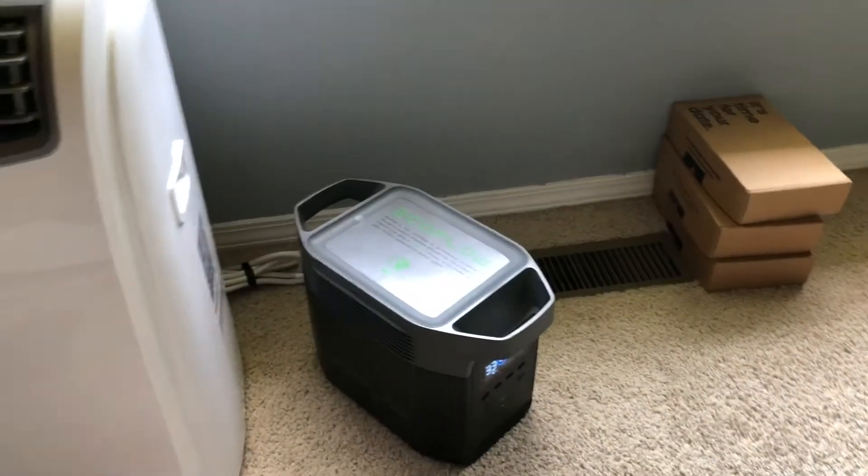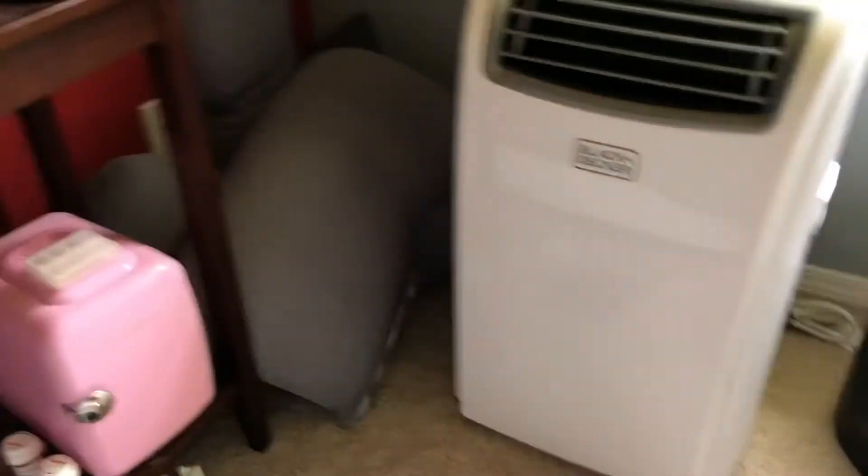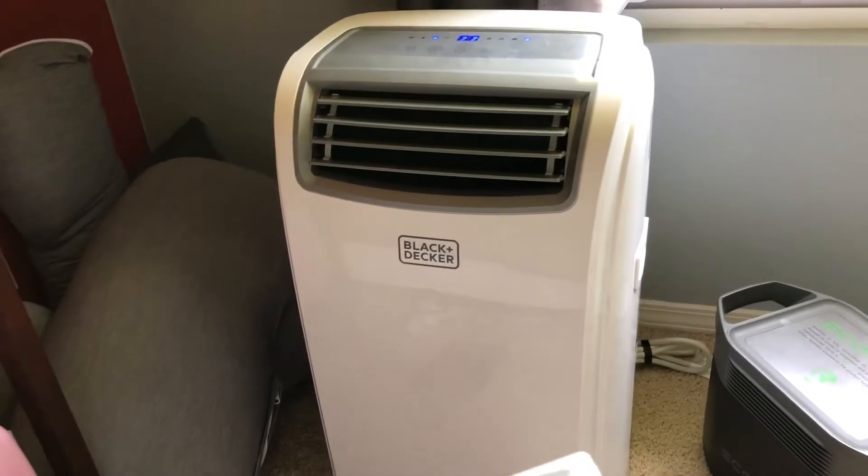Charging phones and stuff like that on there is pretty cool too. So I was going to switch this over to AC and show you guys this — we'll see what happens.